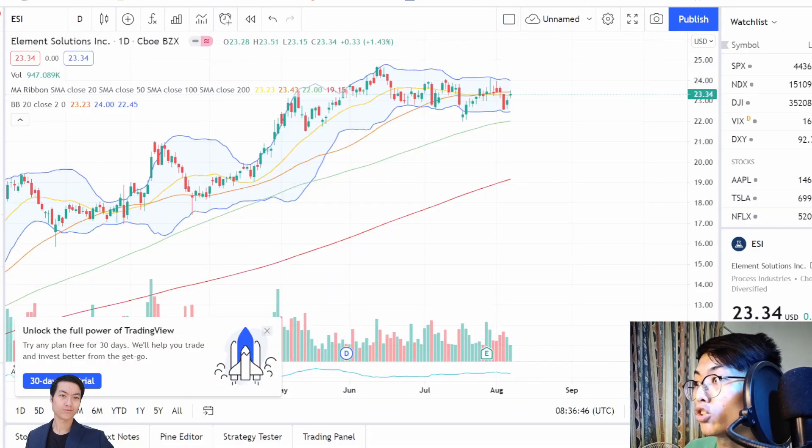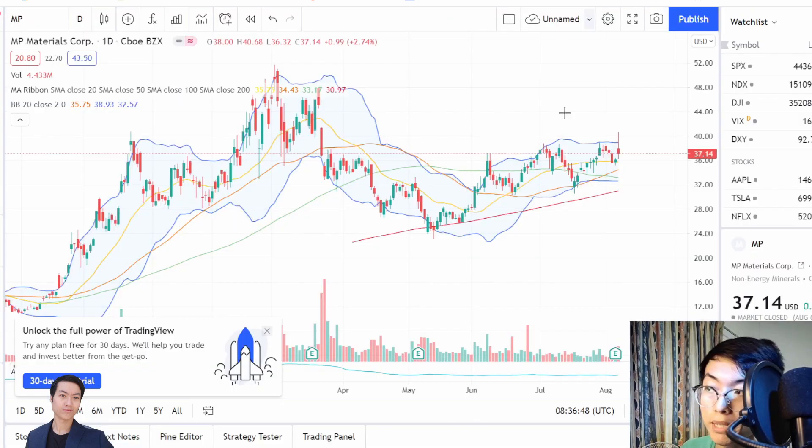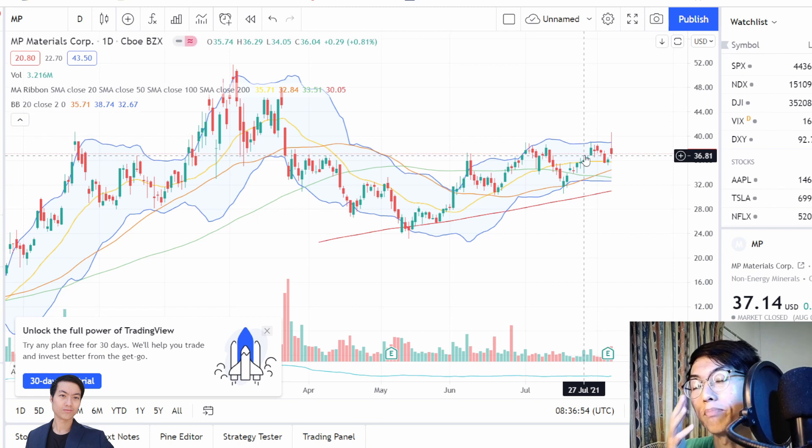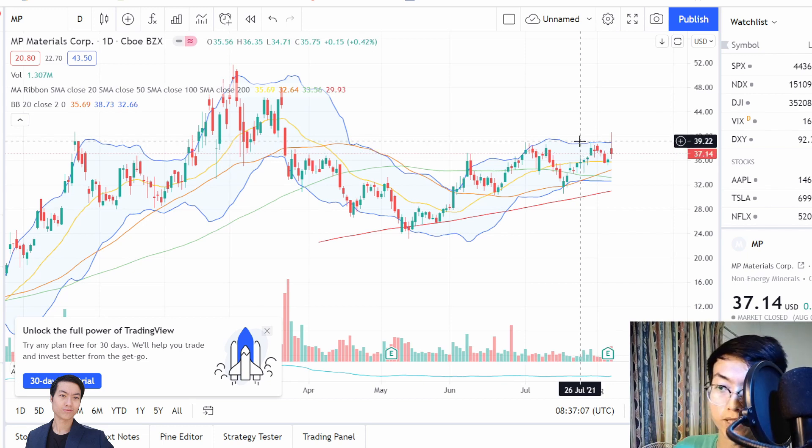The last two companies I'm going to talk about are ESI and MP Materials. Both of them are in the materials sector, which I mentioned has a good chance of rallying even higher. After that massive dip, a lot of companies are looking to snap these up at these cheaper prices before they go back to all-time highs.